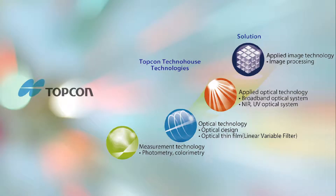Topcon Techno House have been pursuing the infinite possibility of light for many years. We have been offering optical measurement instrument solutions for markets including flat panel display (FPD), automotive lighting, and others, as an integrated precision equipment company covering from product planning to maintenance. Topcon Techno House provides customers new value by technology of light and keeps the company worthy of customers' trust.